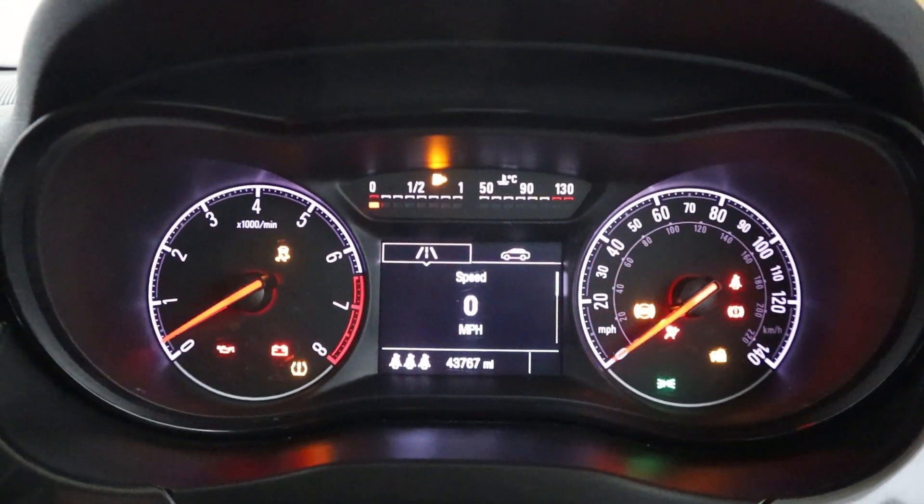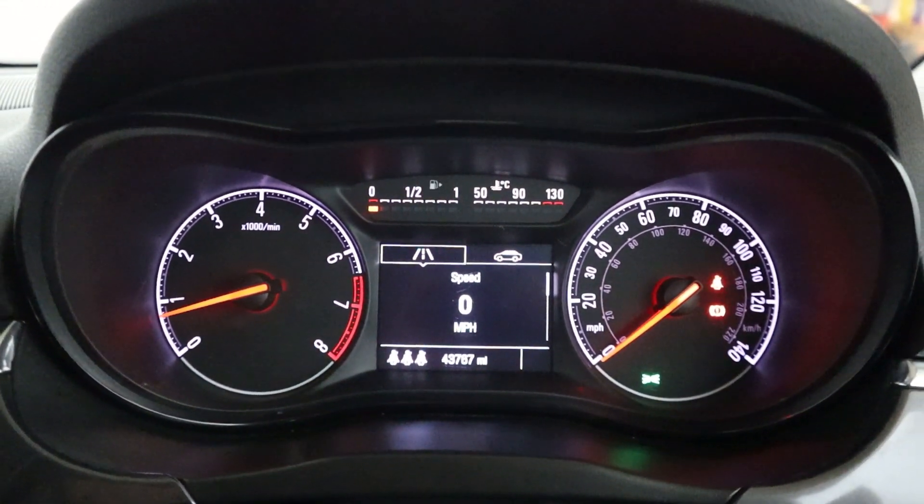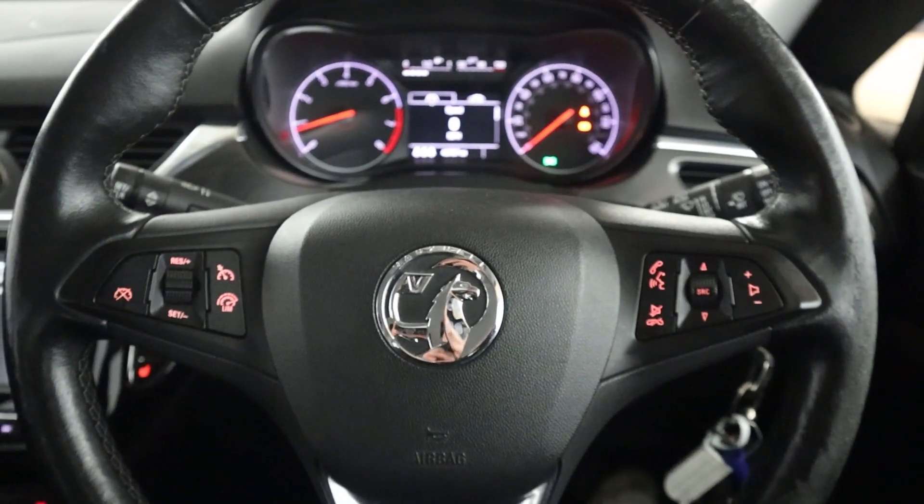Lovely, easy to read instrument cluster, nice and spaced out, with steering wheel controls on either side of the wheel.